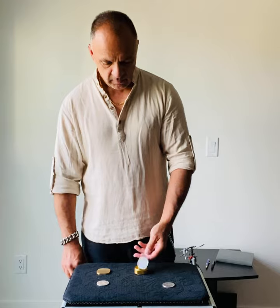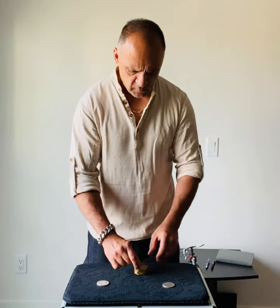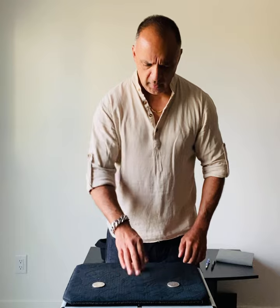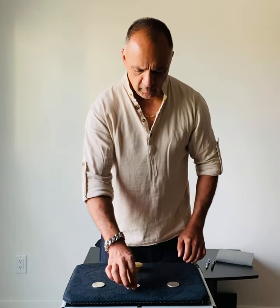All right. Number three will get out on the count of three. One, two, and three. It'll be right there.